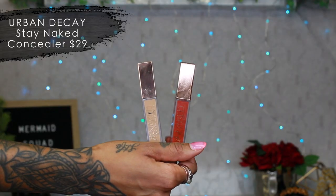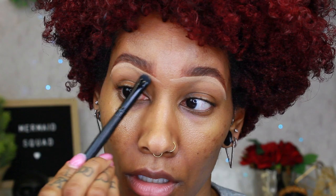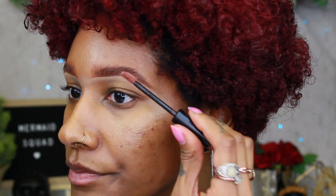Then I take my concealer — this is the Urban Decay Stay Naked Correcting Concealer in 60NN. I take this flat brush, put the concealer on it, and carve out underneath just to hide little hairs and make it more defined. Then I take this e.l.f. eyeshadow C brush and blend out the concealer, dragging down and going back and forth. The last step is the Urban Decay Brow Finisher — it's just clear. I push up in the front and go all the way over to give a brushed-up brow.